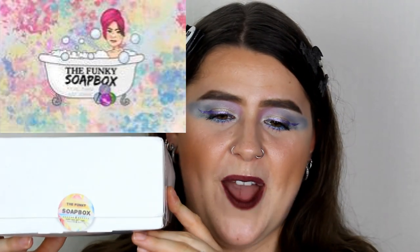Hi everyone, welcome back to my channel. If you're new here, my name is Rebecca — Becky, Becks, whatever you like to call me. In today's video, I'm very excited. I love doing these kind of videos.